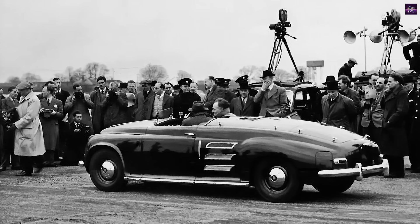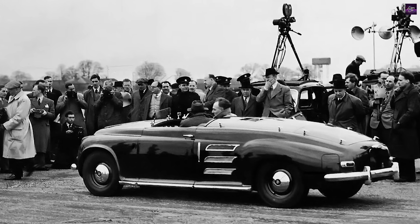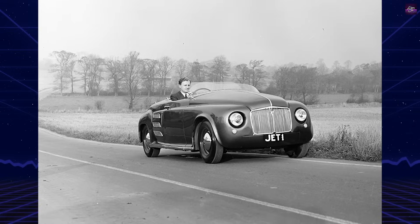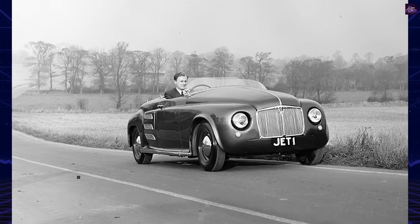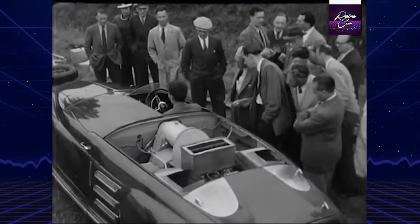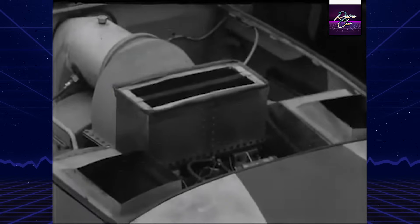Rover's involvement with turbine engines began during World War II, when the company was tasked with producing Frank Whittle's pioneering jet engines. After the war, Rover engineers, led by Maurice and Spencer Wilkes, explored adapting turbine technology for road vehicles. The result was Jet One, a modified Rover P4 sedan with its four-cylinder piston engine replaced by a gas turbine.